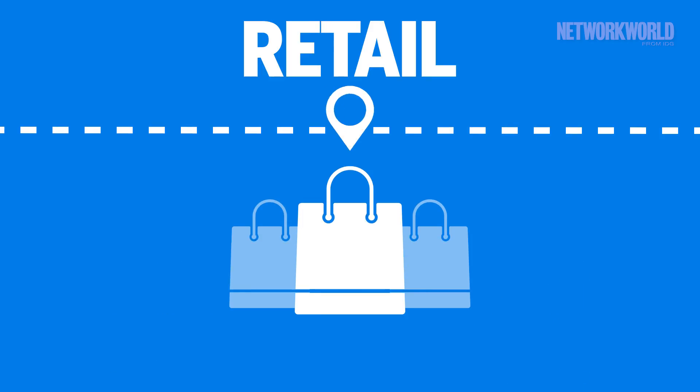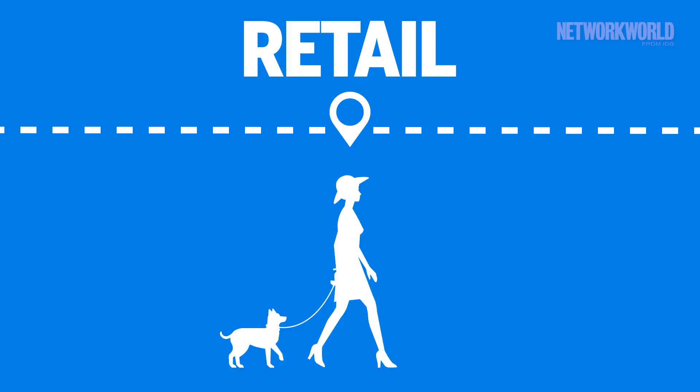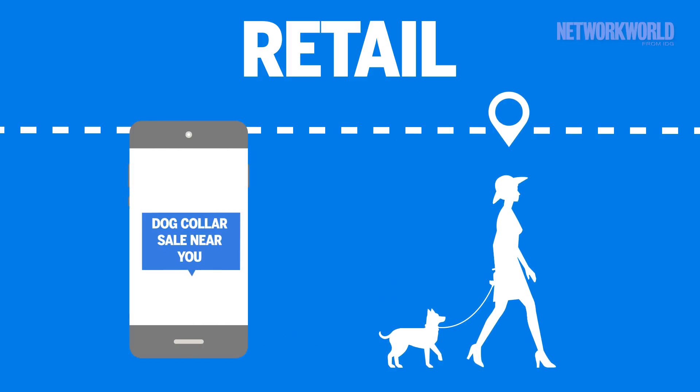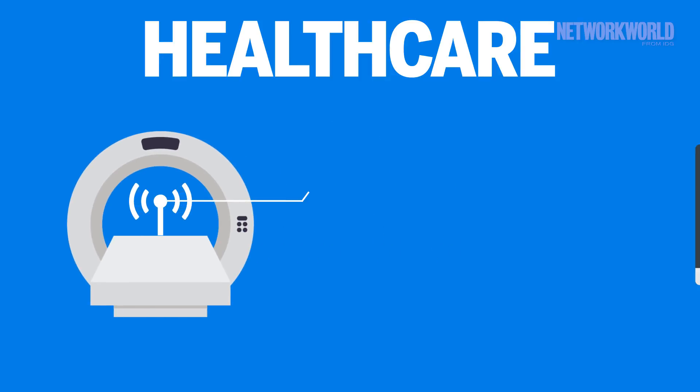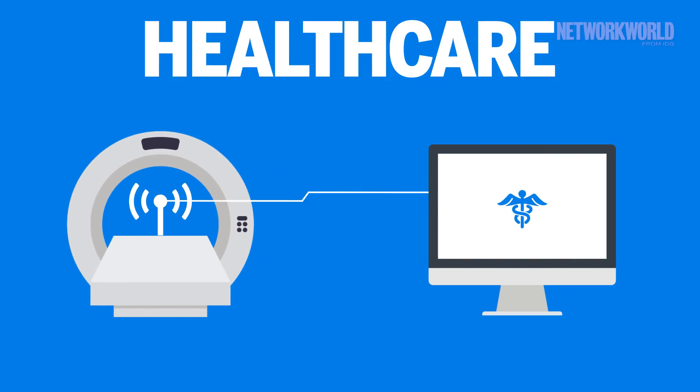Retailers like the ability to track customers in their stores and deliver location-relevant content, like advertisements, in a targeted way, while healthcare providers can make sure imaging and data from items like CT scanners and digital charts can move around freely.